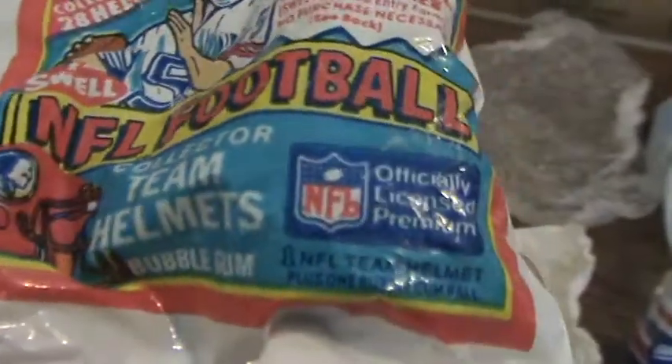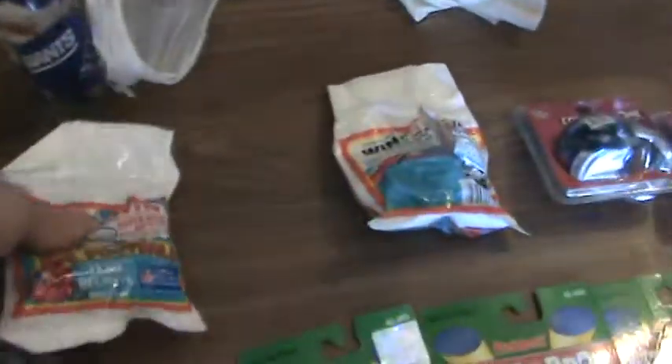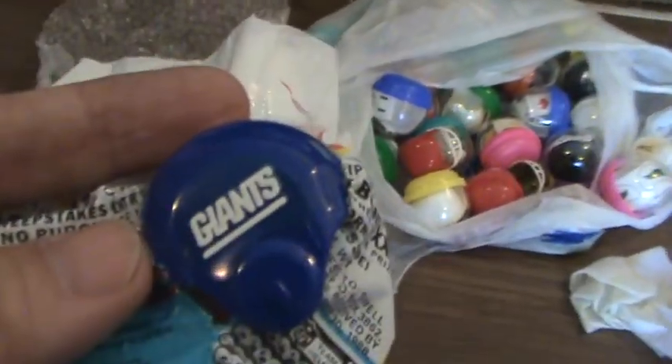This is cool — look at this. 'Win a Super Bowl, win a trip or two to Super Bowl XXIII.' This is still sealed in the package. 'Collect all 28 helmets' — there's a helmet inside here, not opened up. Maybe there's bubblegum in there too — 'one NFL team helmet plus one bubblegum ball.' That's what's inside. This other one is opened — the gum's missing, but inside is a Giant helmet.